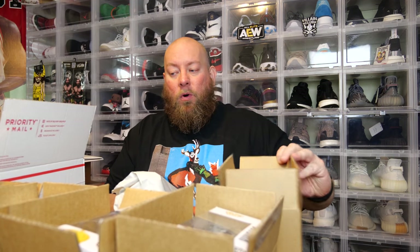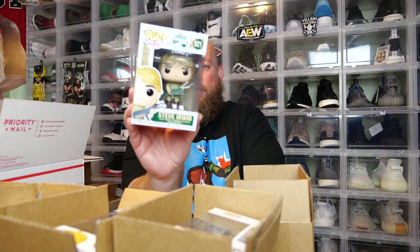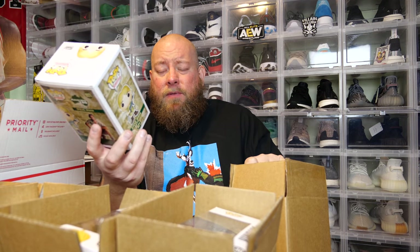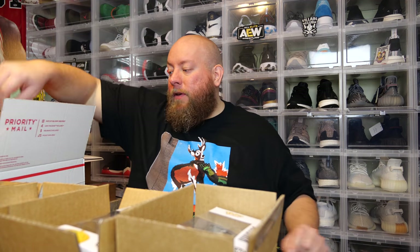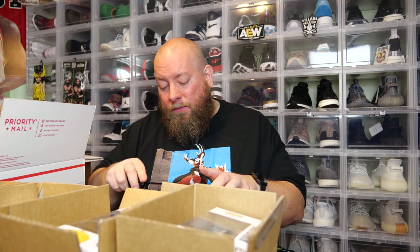Some of these pops won't be worth the $10 that I paid — most of them would be close to it. Oh, we got the new Steve Irwin pop — this one just came out. I actually bought a total of like 10 of these from Hot Topic to try to get chases out. That box is in my stack somewhere. I'll be filming it eventually, to see if I can get out some Steve Irwin chase variation buckle pops.